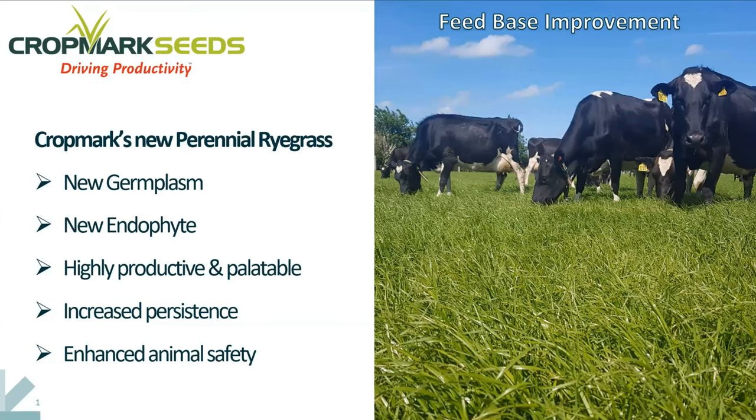Thank you very much for your time. I've got a bit of a grassroots presentation after all this wonderful technology. I'm technical manager with CropMark Seeds based here in Canterbury. We're an R&D company developing forages with a particular focus on rye grasses, with a view of trying to improve the feed base and the on-farm productivity for pastoral farmers.